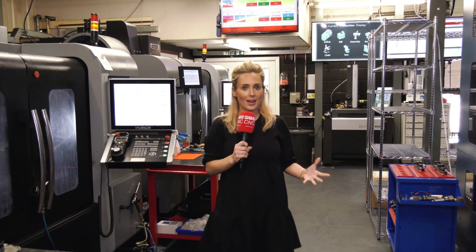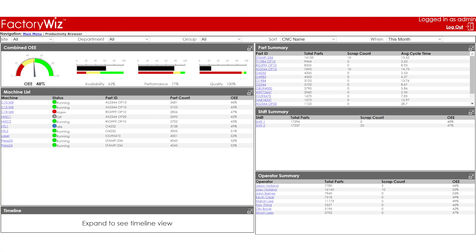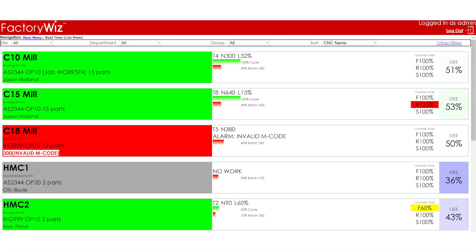FactoryWiz software analyzes your machine shop's efficiency. The interactive interface allows you to visualize the data and simplifies it into graphs, charts and dashboards that are easy to access.